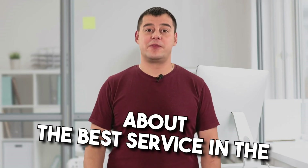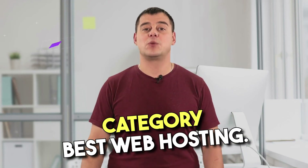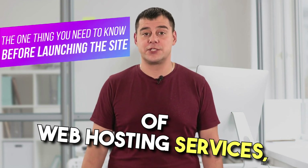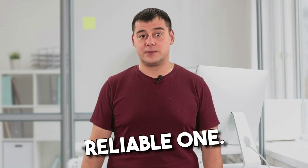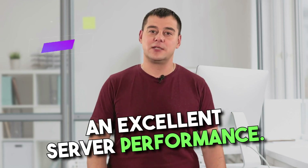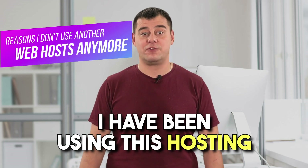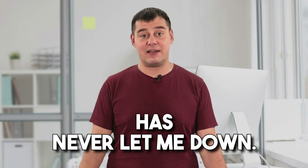Hi! Today I'm going to tell you about the best service in the category of best web hosting. After testing a huge number of web hosting services, I've chosen the most reliable one. It is the most popular and has excellent server performance. I have been using this hosting for over five years and it has never let me down.